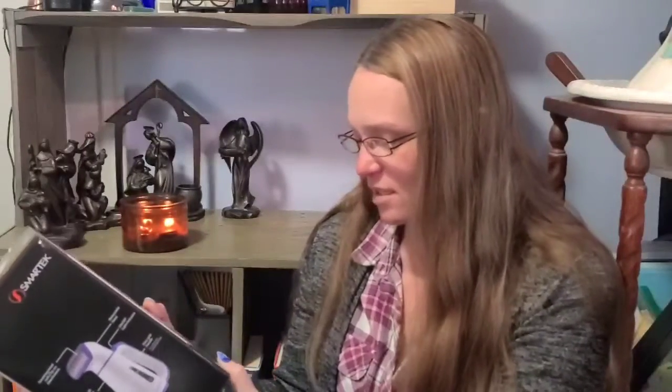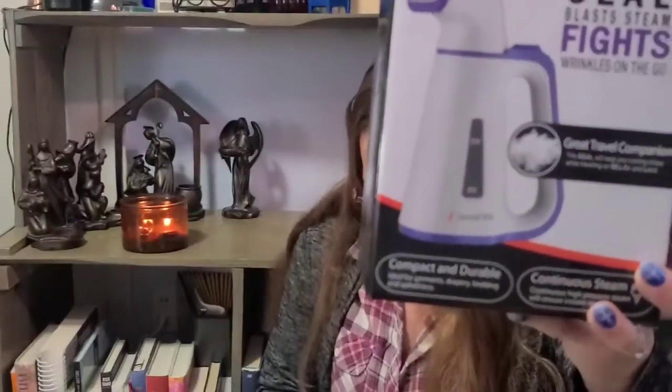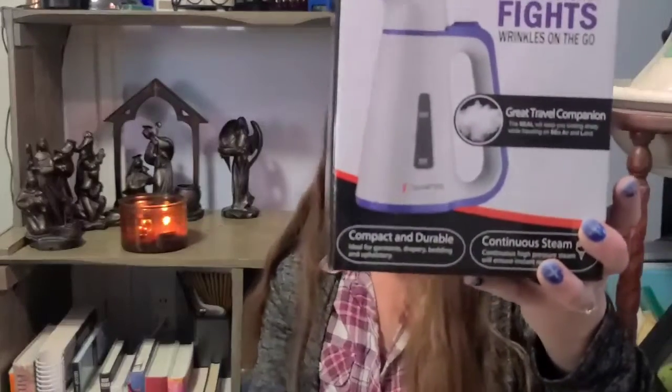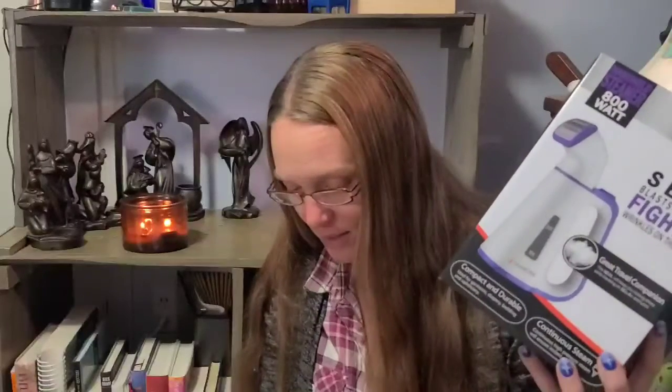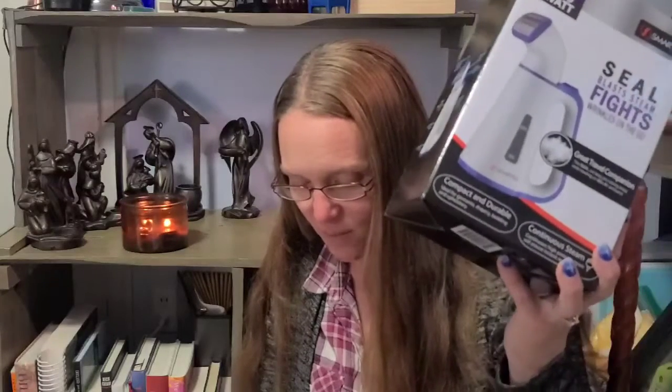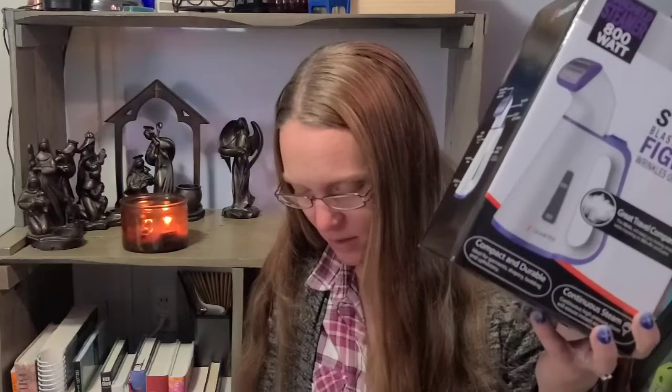I'm also excited about this one - the handheld steamer, 800 watt, seal blast steam, fights wrinkles on the go, great travel companion from Smart Tech. The ST53 portable handheld steamer is MSRP $34.99. Once heated, press the button and you're ready to steam - it releases continuous steam for up to seven minutes. It comes in a heat-resistant neoprene storage bag.